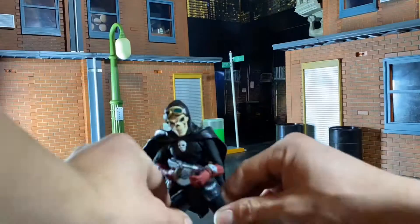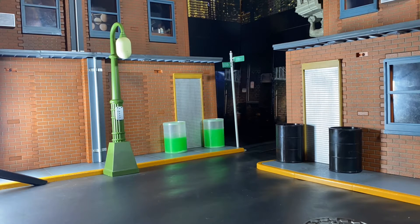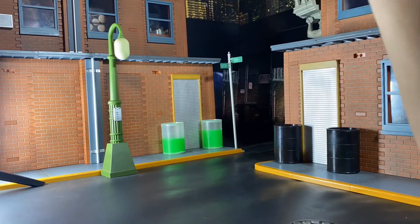Welcome back to the Cool Figures channel. I'm your host, Jester the Batman Girl, aka the Buff Collector. It is once again time for another behind-the-scenes toy photography shoot here on the Cool Figures channel.